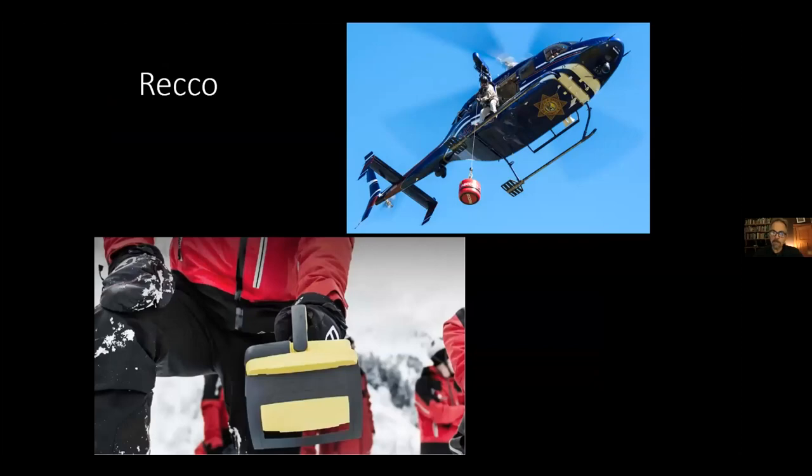You might have ski pants or boots with a RECCO sewn into them. RECCO used to be exclusive to the ski industry and is now marketed to mountain bikers and hikers. It's a small diode sewn into clothing; the rescue team uses a handheld transceiver — Portland Mountain Rescue has one, as do Timberline and Mount Hood Meadows ski patrols — to send out a beam that reflects off the RECCO diode and gives direction and distance. Importantly, RECCO is for professional rescue, not companion rescue.